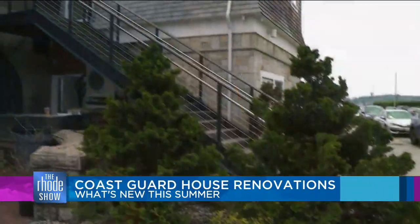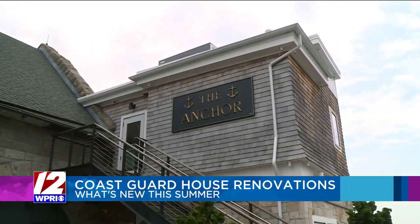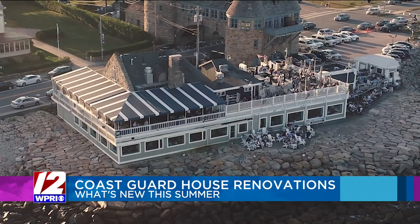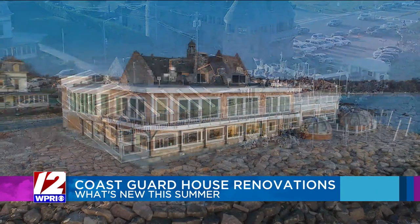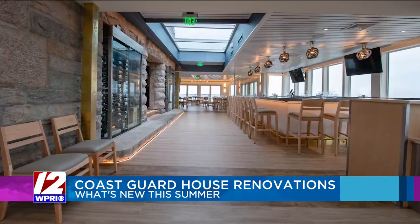The Coast Guard House in Narragansett is a classic, and now it's expanding. This used to be the old covered deck. We decided to take it apart and build a year-round space. Expanding the iconic Rhode Island restaurant was not an easy thing to do.